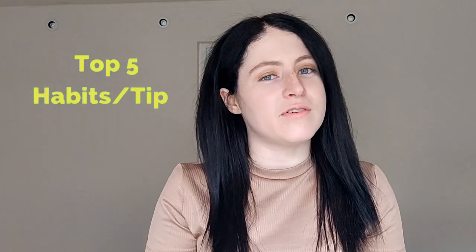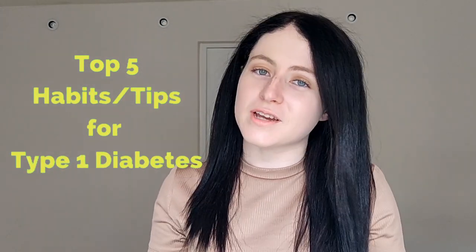Hey everyone and welcome back to my channel Gababetic. In last week's video I did my top 5 habits and tips for managing celiac disease — I'll link it in the description down below. So today it's only fair to do my top 5 habits and tips for managing type 1 diabetes. I've been type 1 diabetic for about 14 years now, so I'm making this video to share the things that have helped me and made my journey with type 1 diabetes that little bit easier.